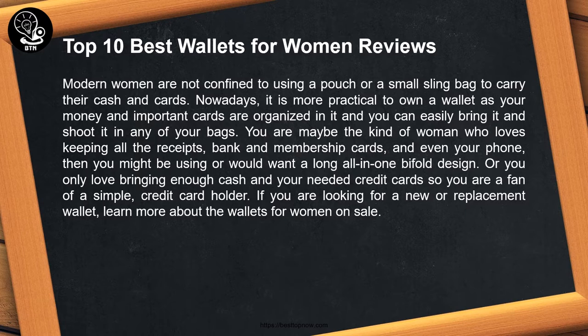You may be the kind of woman who loves keeping all the receipts, bank and membership cards, and even your phone — then you might be using or would want a long all-in-one bifold design. Or you only love bringing enough cash and your needed credit cards, so you are a fan of a simple credit card holder.